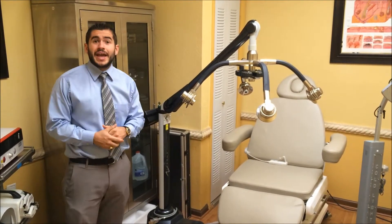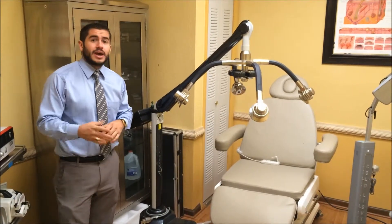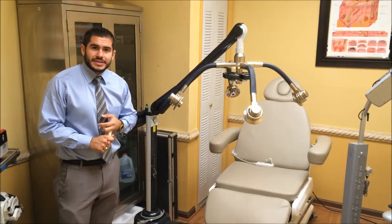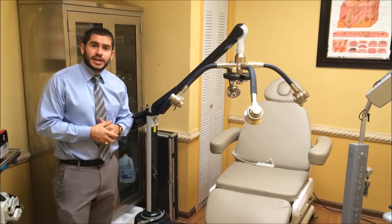We have new and used units. Like I said, this is a Xerona laser — it's a great unit. I also have lasers for skin resurfacing, skin and hair removal, skin rejuvenation, vascular, pigmentation, and a lot more — autoclaves, ultrasounds — you name it, we have it.